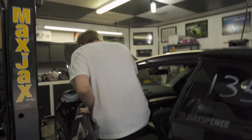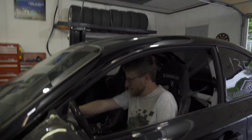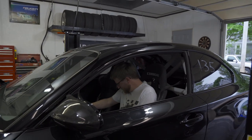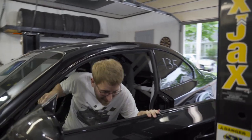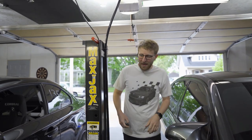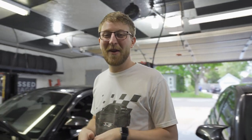Alright let's try to start the 135 — it has been a hot minute, I don't know how she's gonna start. Typically it idles just fine until it warms up; once it warms up it does not run very well. Let's just let it warm up and see what happens.